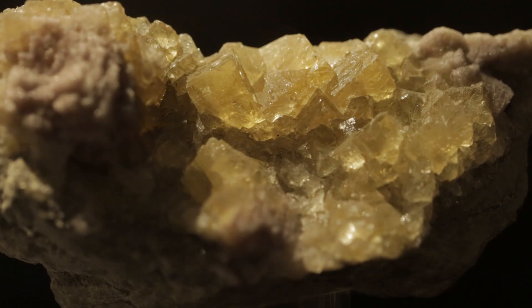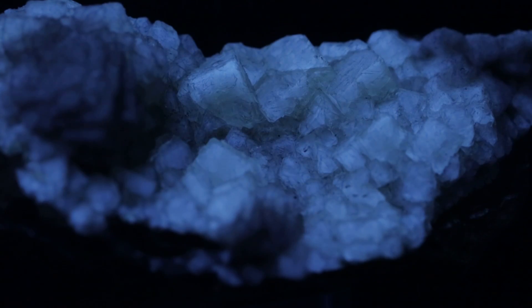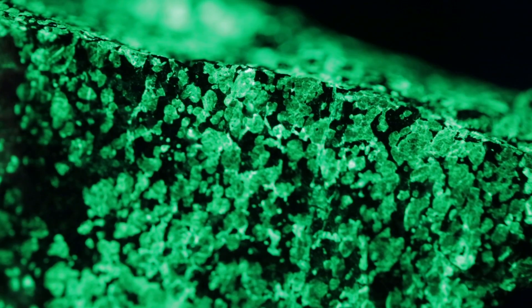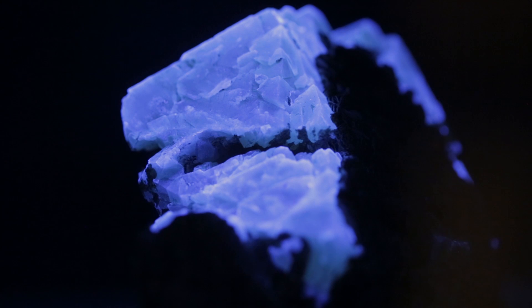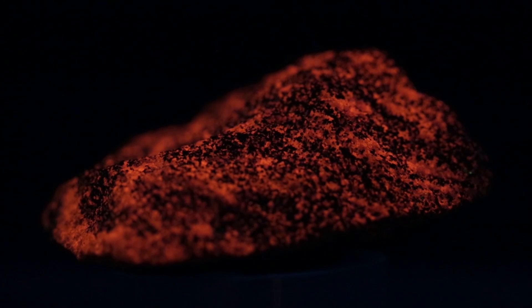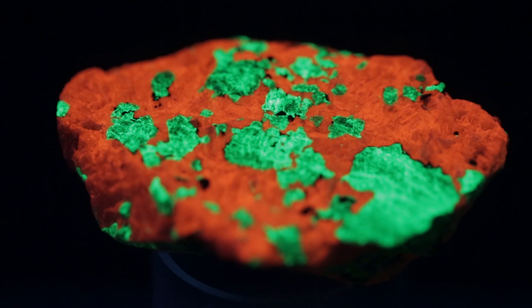This incoming light is actually a form of energy, and it pops some of the electrons to a higher state. When they drop down, they give off a packet of energy that represents the difference between the energy level where they began and where they hopped up to. For those different minerals, those energy levels will be different — so you can see how you might get some different colors.